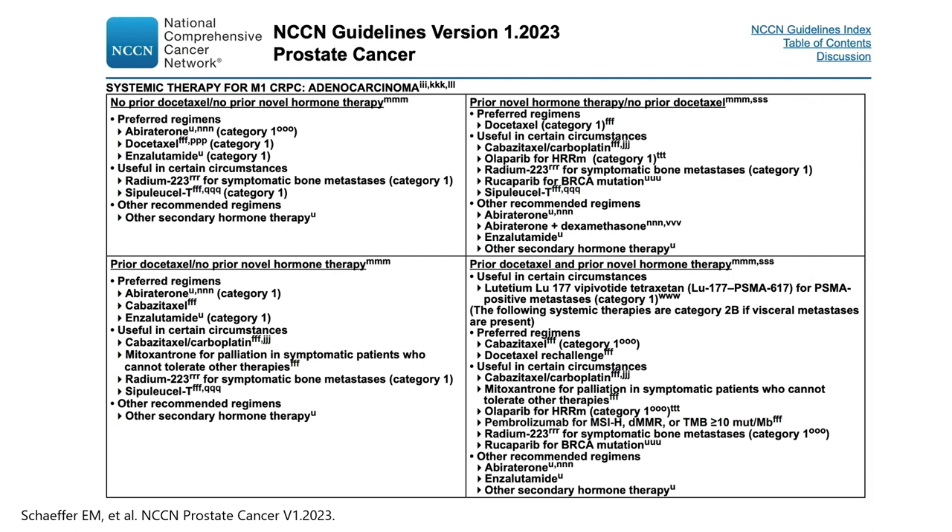In the upper left, you can see a patient who has not had prior docetaxel or prior AR-targeted agent — a first-line MCRPC patient who's really only had ADT in the past. The options for this patient include abiraterone, docetaxel, enzalutamide, as well as others — radium, sipuleucel-T as well.